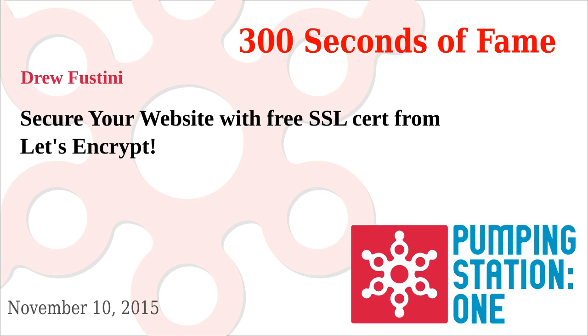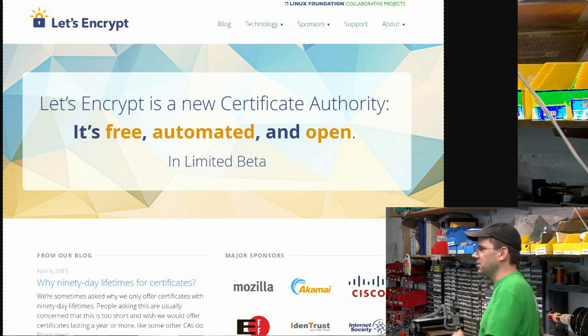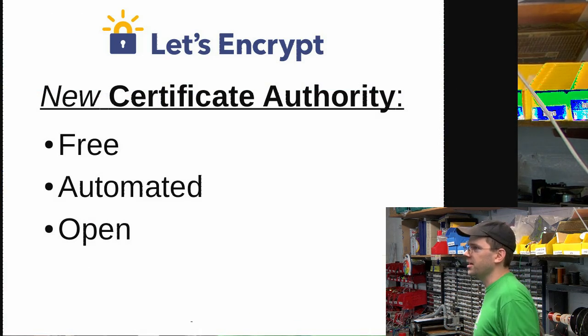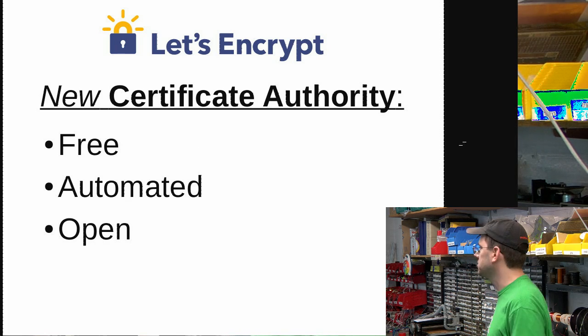I'm Drew. I wanted to talk about Let's Encrypt, which is a way to get a free SSL certificate for your website. This is a relatively new thing — I just got my cert earlier this week. The idea is to have a certificate authority that you can get free SSL certificates from. It's automated and it's an open standard as well.